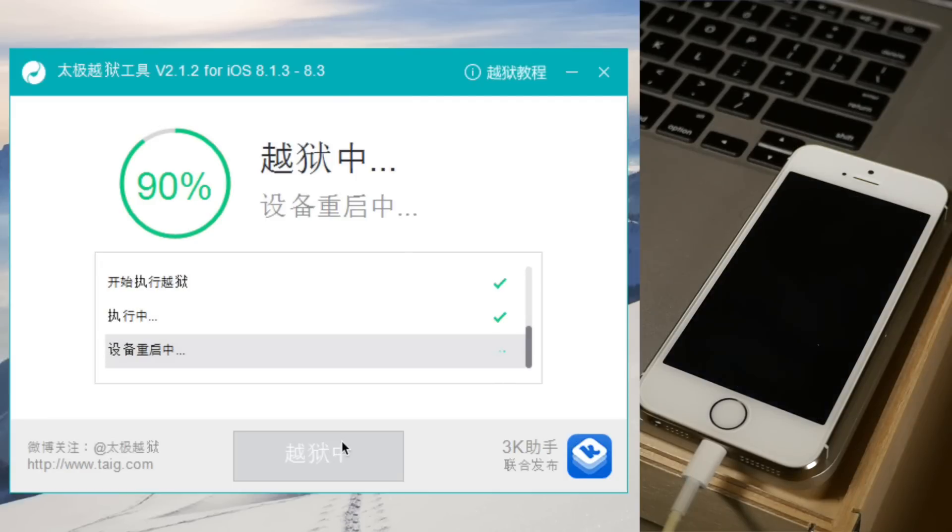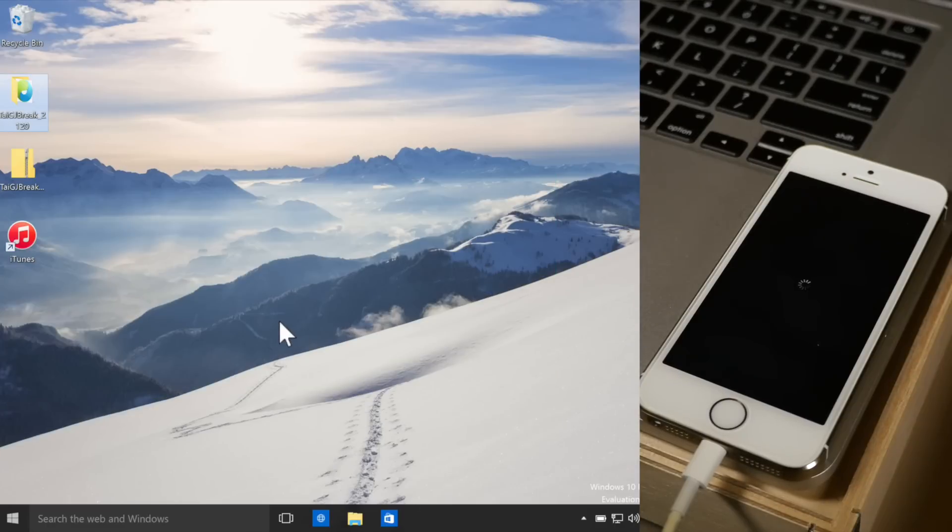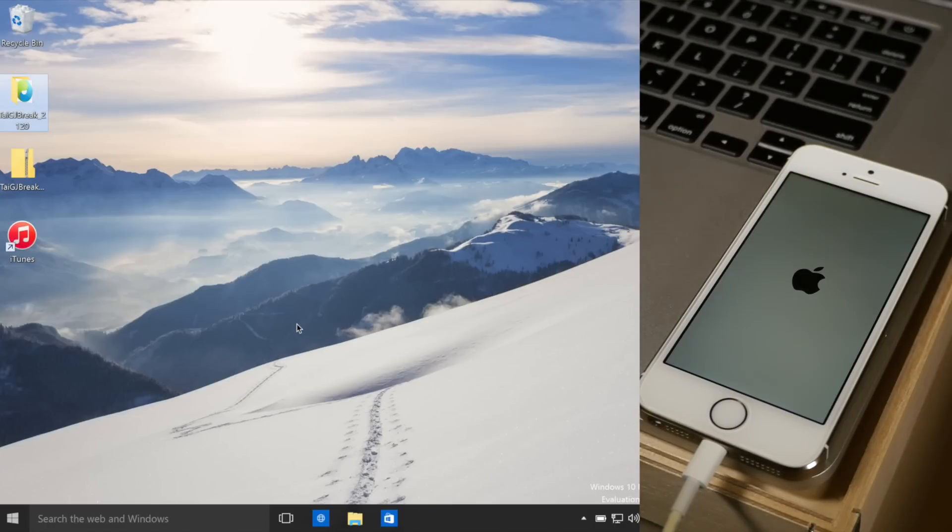We're at 90% right now, and we are done! So you can click the done button — whatever that says there — and then we're done with Windows. No more Windows! And we're just going to wait for the phone to boot back up, and we should see Cydia.